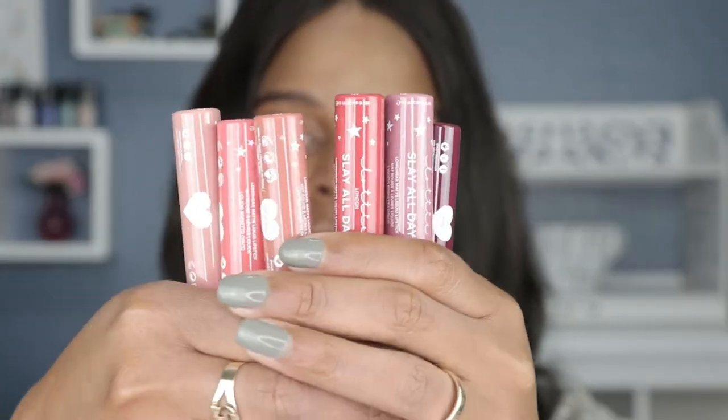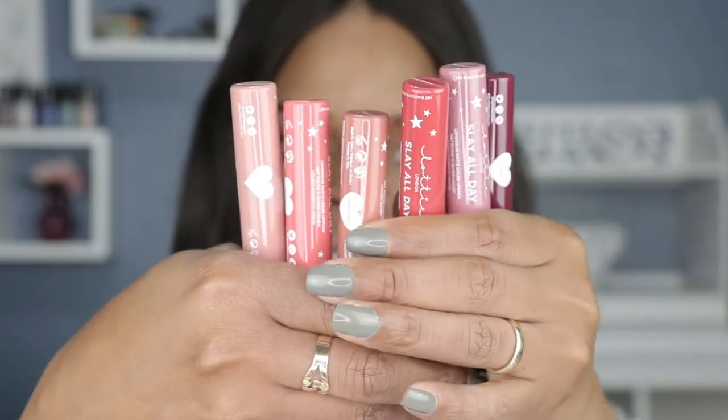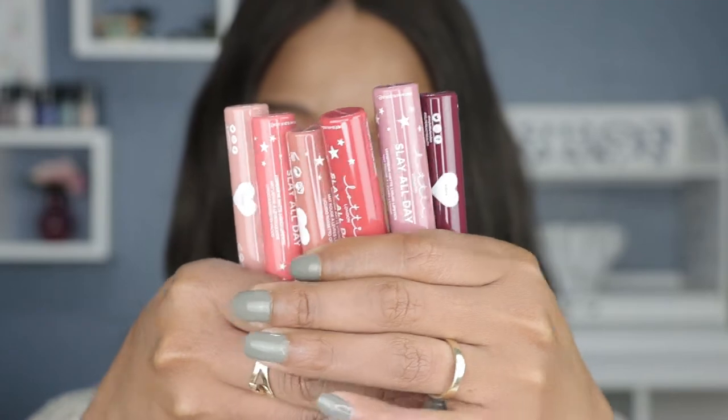my name is Shemaine and I do lipstick swatches. Today's video is about Lottie London. I purchased these online at Ulta — at the time I went back to check if they were there and I did not see them unfortunately. But these are the Lottie London Slay All Day long wear matte liquid lipstick. They are available on Lottie London's website with 16 shades available, but on Ulta at the time when I purchased them there were only six shades, so I purchased all six. There's a great variety — some pinks, some nudes, and a brown.